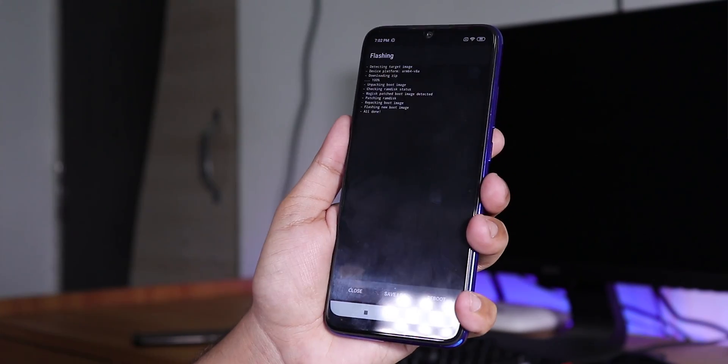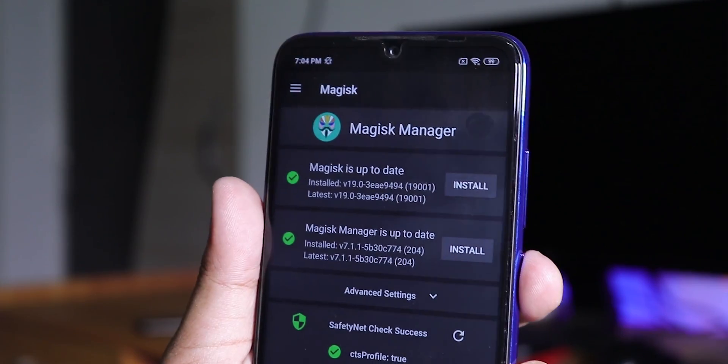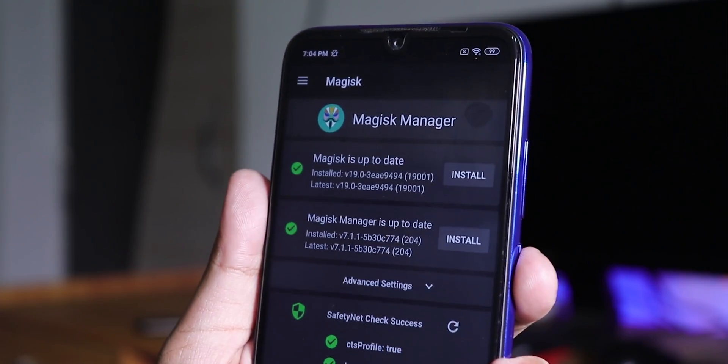You now have root permission and Magisk Manager on your device running MIUI 10.2.7. That is how you unlock the bootloader, install TWRP, and install Magisk on your Redmi Note 7 Pro.